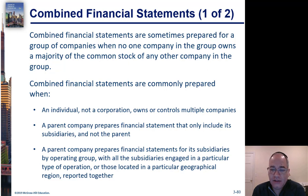What will happen is: an individual owns or controls multiple companies, or a parent company prepares financial statements that only include its subsidiaries but doesn't include the parent itself, or it treats its subsidiaries in groups — choosing to prepare a set of financial statements for a select group of subsidiaries that happen to be related to each other.